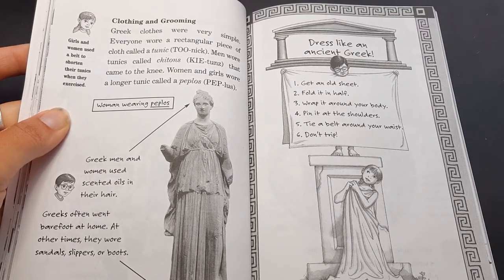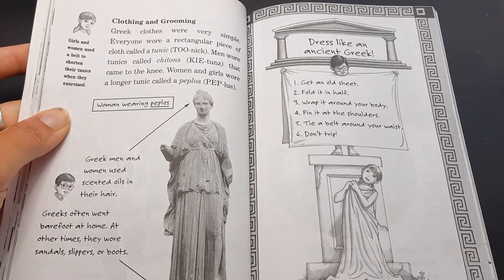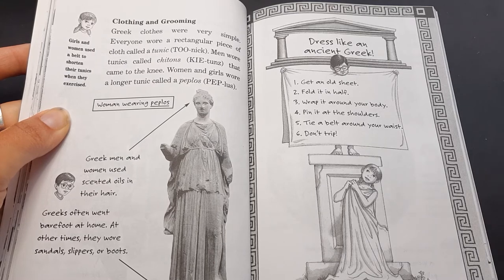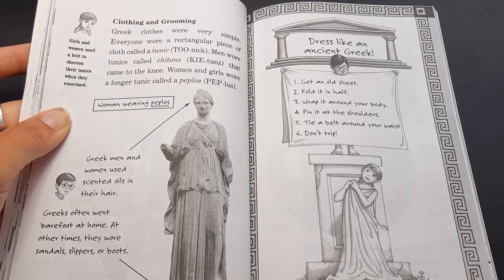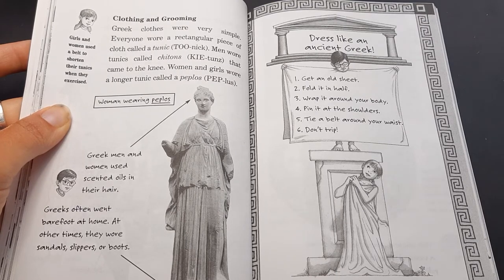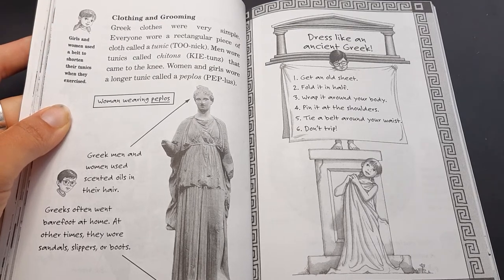Clothing and grooming. Greek clothes were very simple. Everyone wore a rectangular piece of cloth called a tunic. Men wore tunics called ketons that came to the knee. Women and girls wore a longer tunic called a peplos. Here's a statue of a woman wearing a peplos. Jack says Greek men and women used scented oils in their hair. Greeks often went barefoot at home; at other times, they wore sandals, slippers, or boots. Girls and women used a belt to shorten their tunics when they exercised.